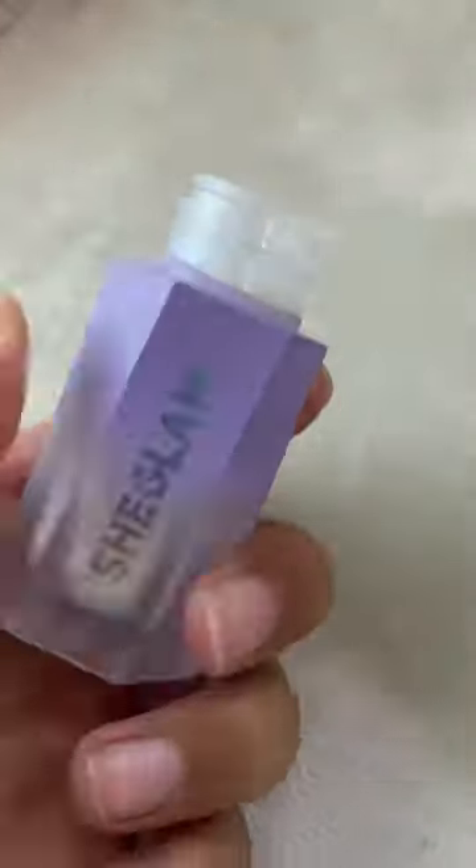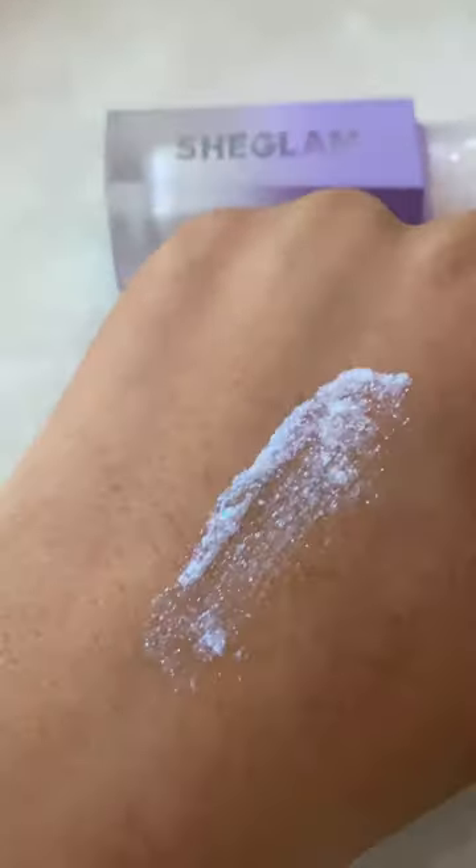The finely milled formula ensures a seamless application, giving your skin a radiant, otherworldly sheen. Whether you're looking for a subtle daytime glow or a dazzling night look, this highlighter has got you covered.